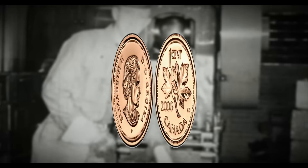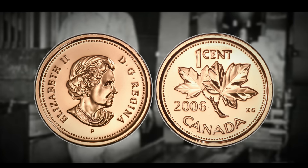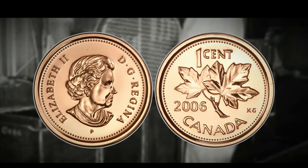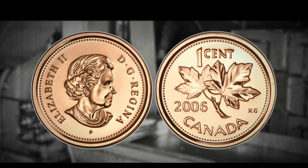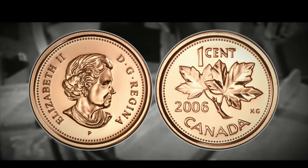You actually have a decent chance of finding one of the 2006 P non-magnetic pennies if you hunt pennies regularly. It is one of the most well-known and looked-for pennies in Canada that you actually have a decent chance of eventually finding. In terms of scarcity, it's very similar to the 1922 to 1925 George V pennies — not impossible to find, and even in low-grade examples both can be worth a minimum of $20 to $30 at the bottom of their grading tier.